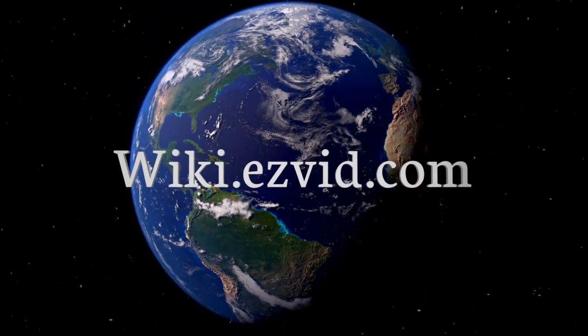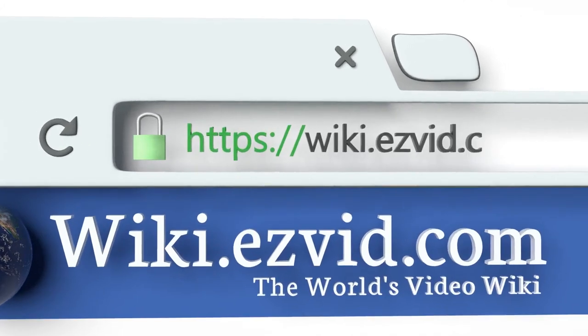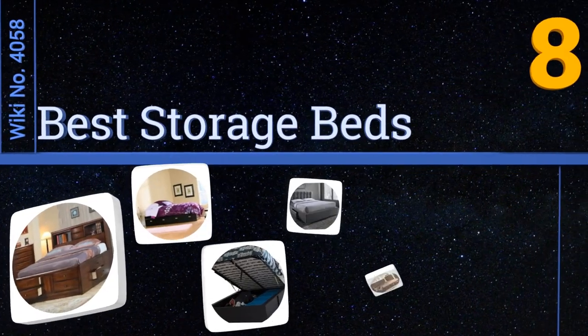Visit wiki.easyvid.com and search EasyVid wiki before you decide. EasyVid presents the eight best storage beds — let's get started with the list.